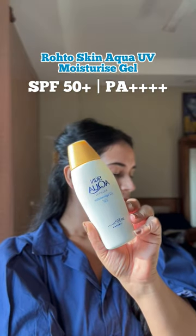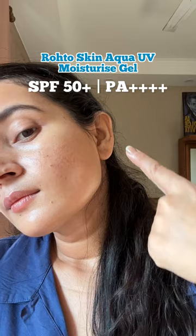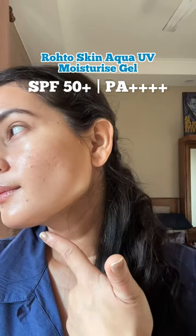This Japanese gem called Skin Aqua is a beauty, especially if you've got combination skin with dry patches. It's watery, lightweight, also sweat-proof, and leaves a beautiful dewy finish.